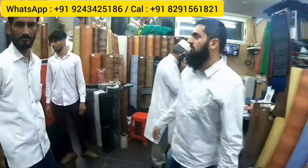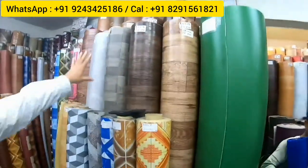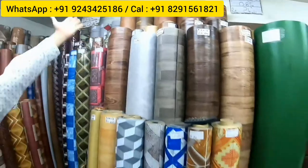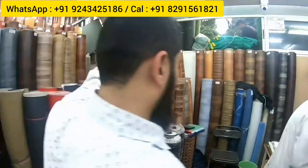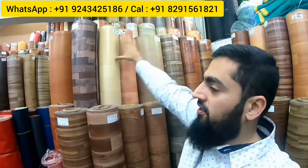The next grade is 0.85mm PVC, which can be used for commercial purposes as well. It only comes in two-meter width, not 1.5 meter. This is 24 rupees per square foot — with higher quantity, the price will decrease. Next is 1mm thickness, used in commercial retail shops and offices — full range available. It comes only in two-meter width and is 28 rupees per square foot.